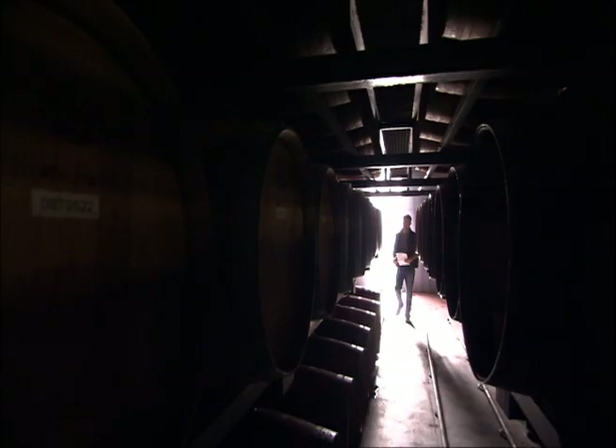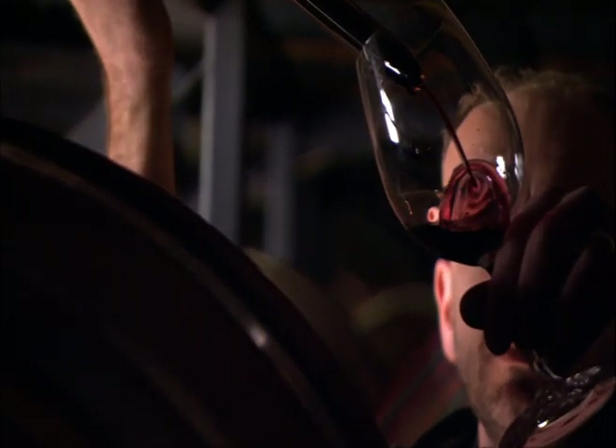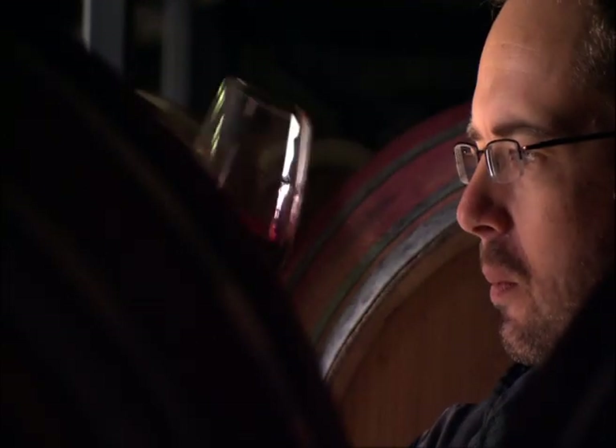Chris Scott is the head winemaker at Church Road Winery. He blends grapes from both the gravels and the red metal triangle to make his Syrah, so he seemed like the right guy to ask about the difference between the two.